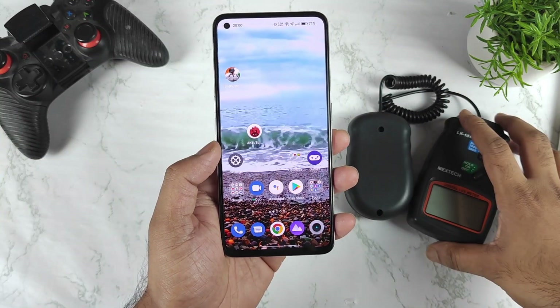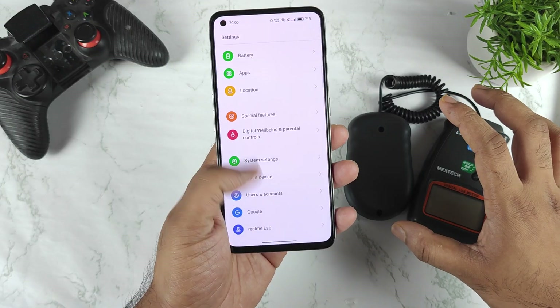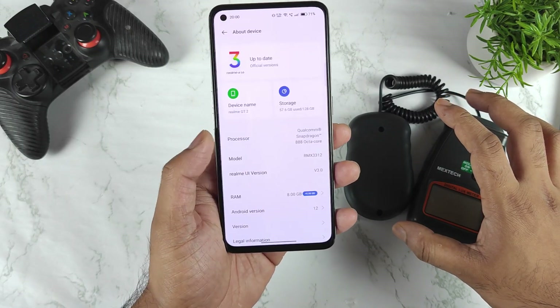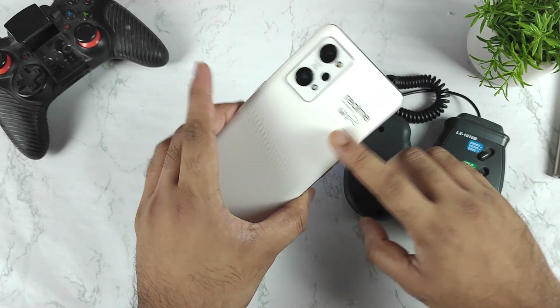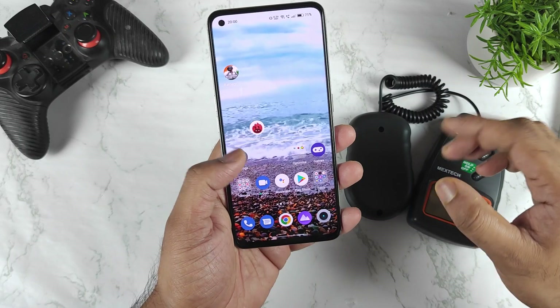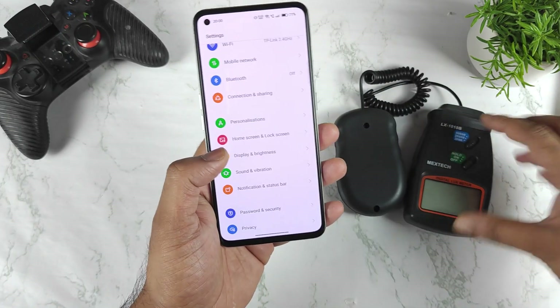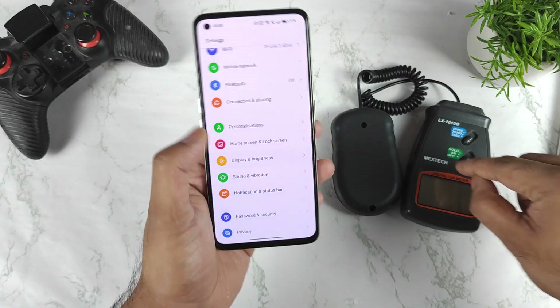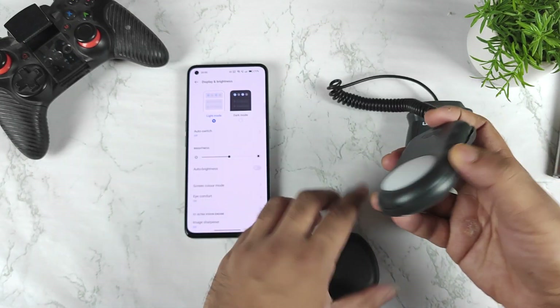Hi friends, welcome back to my channel SciTaker. In this video I'm going to demonstrate the screen brightness levels in the Realme GT2 device. Let's find out what the screen brightness level is in this device — how much it can actually reach. I'm going to demonstrate this using a brightness test meter.